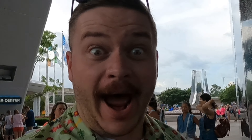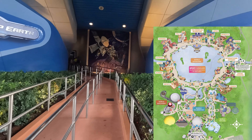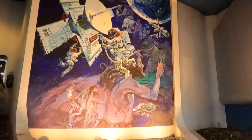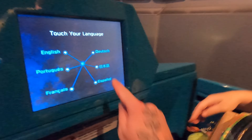Welcome to Spaceship Earth — pregnant people can ride this. It remains a classic Epcot attraction of all time.